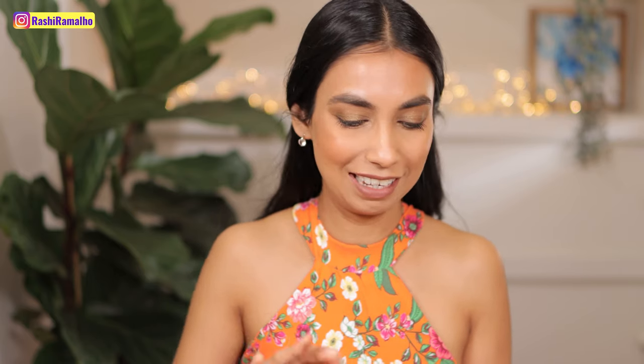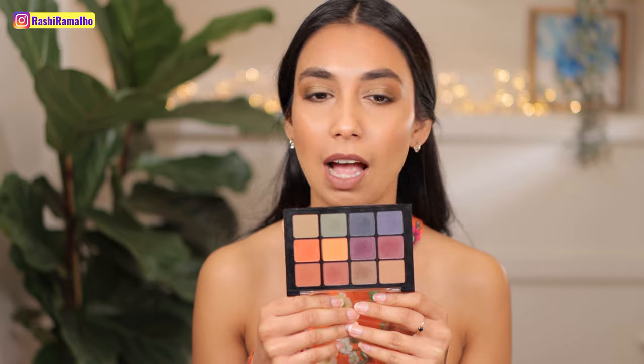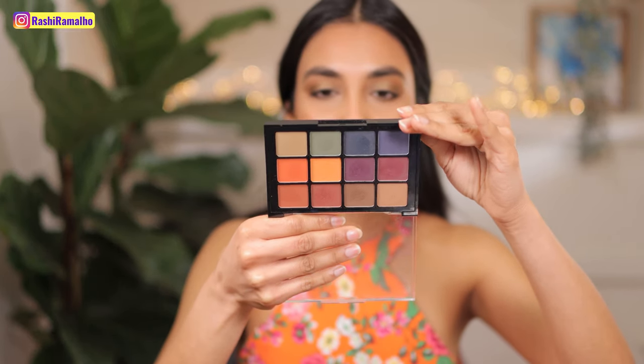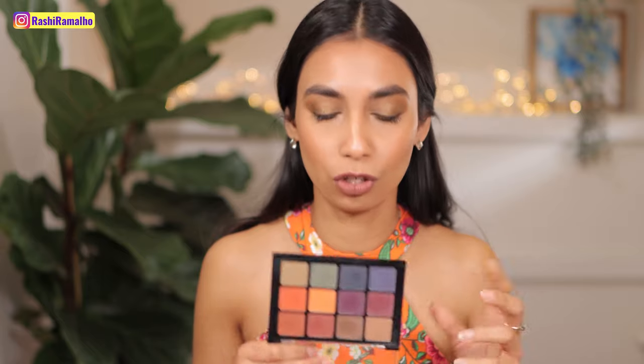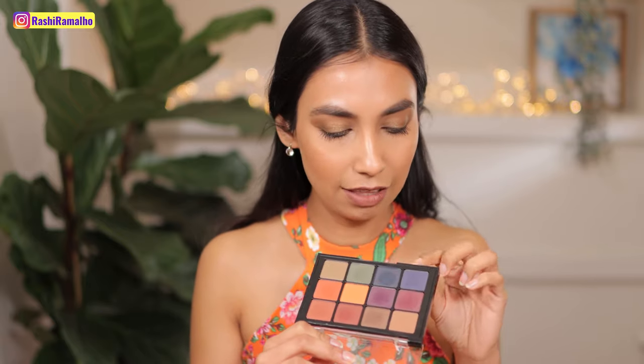Next is my Viseart Dark Mattes palette — again, not a new product, I've had it for quite a few years. Just look at that colour selection, it's so beautiful. The quality on these matte eyeshadows is out of this world: so creamy, so blendable, soft and diffused and yet great colour payoff. It has some warm-tone shades and also cool-tone shades. These purpley shades right here are gorgeous, the browns are fantastic and probably my most used, and then there are some very interesting blues and greens — every time I use it, it gives me joy.